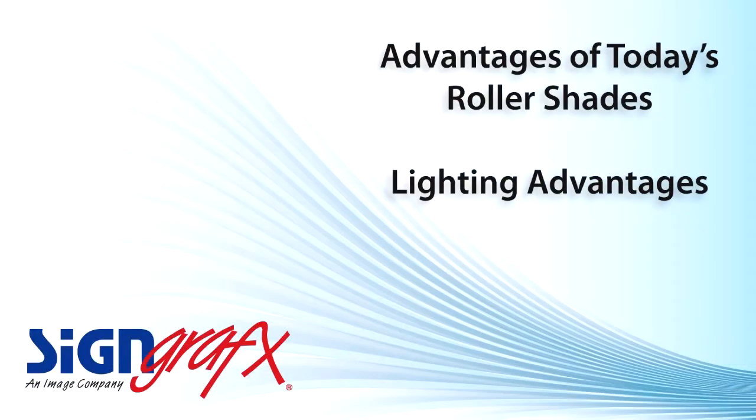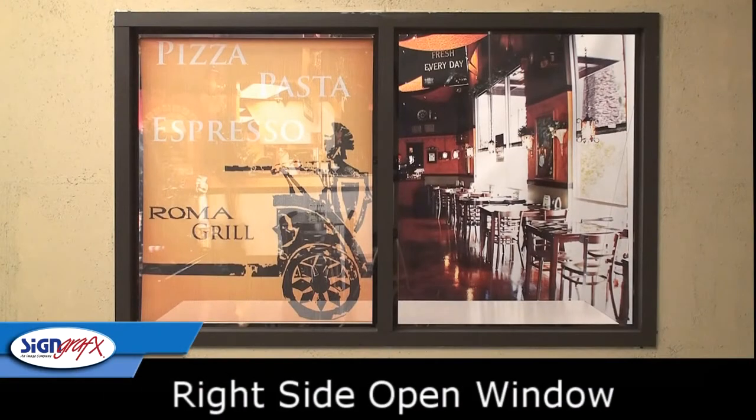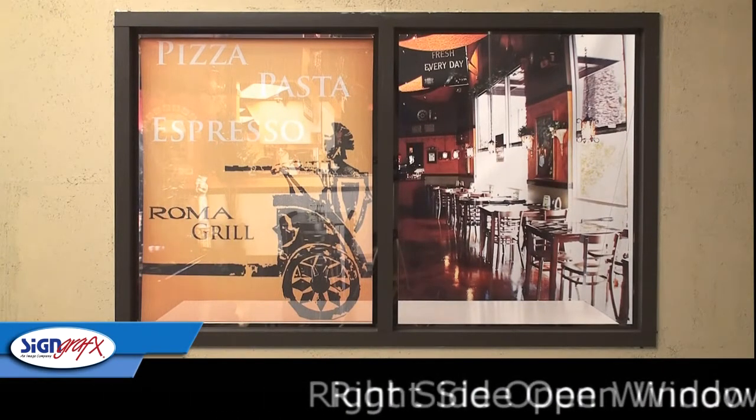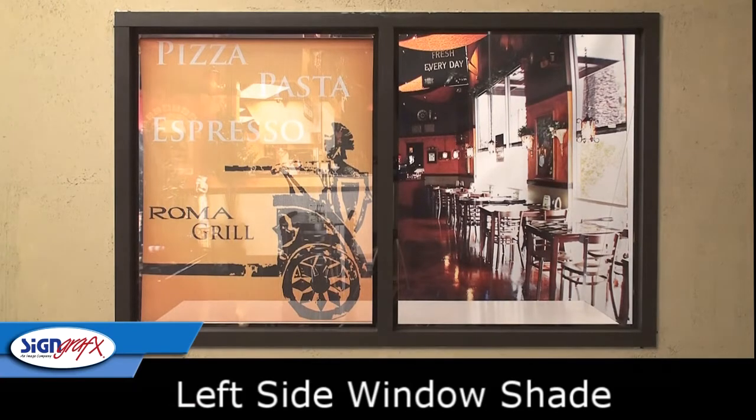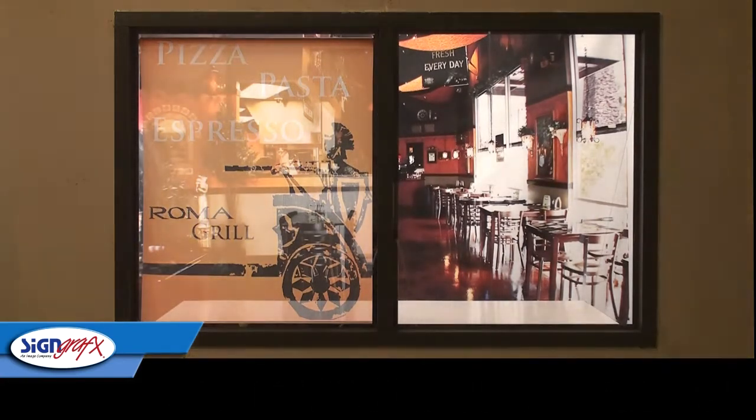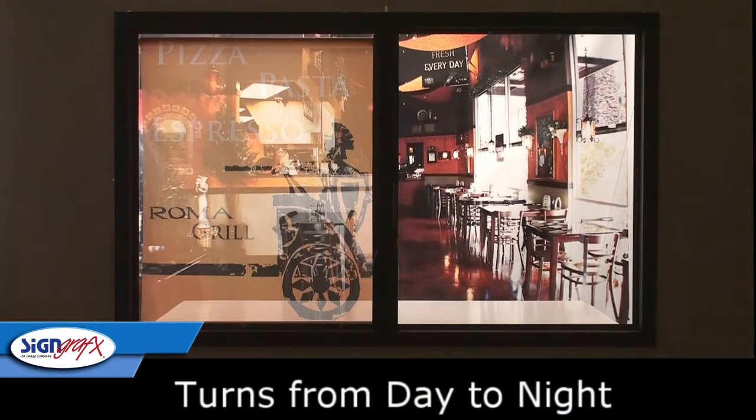One great thing about today's window shades is the fact that they aren't the completely block-out type of window shades. SignGraphics roller shades allow 40% of the brightness in the room without the glare and stark lighting that sunlight can provide. Instead, the roller shade dissipates the light into a soft glow that comes complete with a custom and high quality graphic.